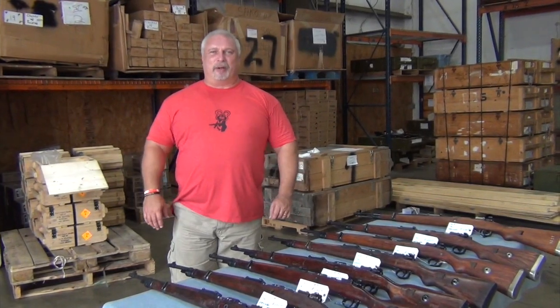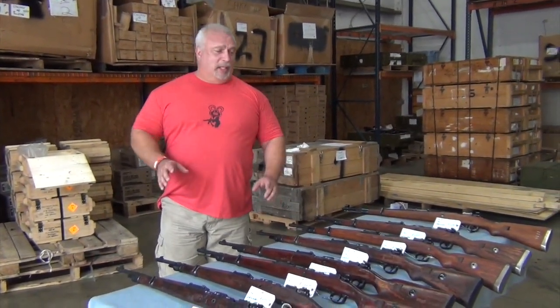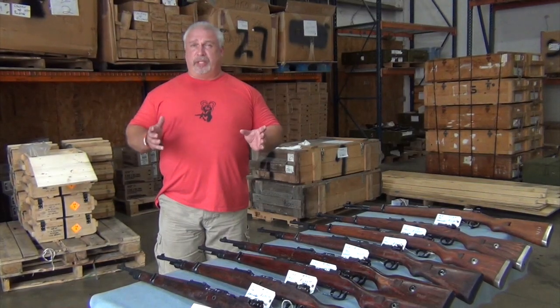Hey everybody, Ben with Classic Firearms here again. Today is Wednesday, August the 24th. We're on our final day of our K-98 promotion. We started this promotion with 33 guns.